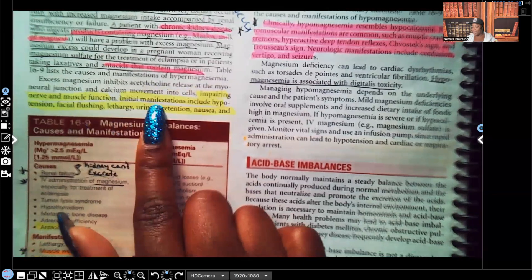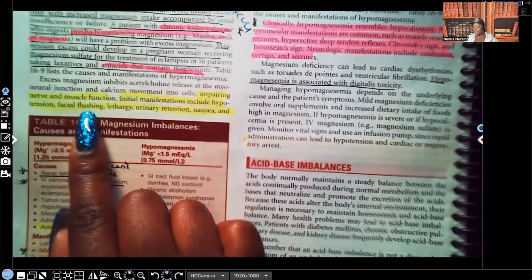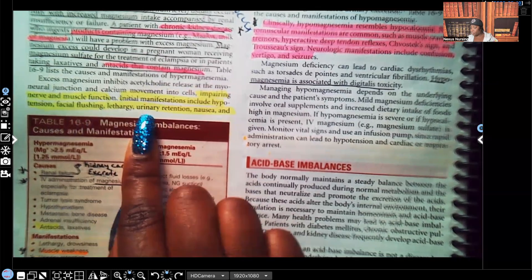At first, the initial manifestations include hypotension, facial flushing, lethargy, and urinary retention. They're holding onto all that urine in the bladder because it's the muscles of the bladder that squeeze the urine out — but because of hypermagnesemia, they have muscle and nerve relaxation. Other initial signs include nausea and vomiting.